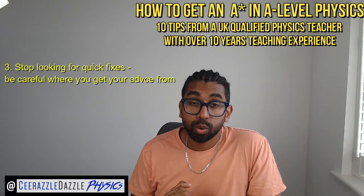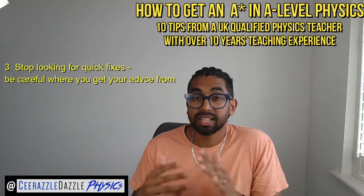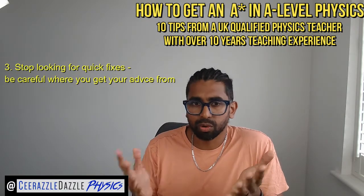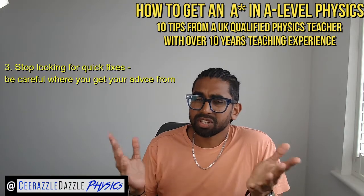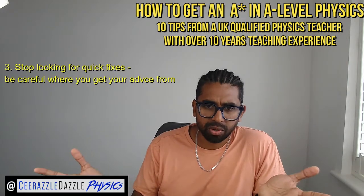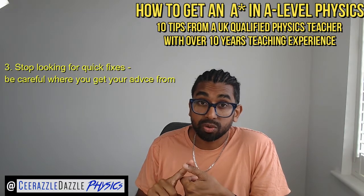Tip number three: stop looking for quick fixes. Most people on social media are not qualified teachers but claim to have quick fix solutions — they're trying to sell you an app or a shortcut. Teachers are where you should be taking your actual information from, as they are the real influences. If it's too good to be true, it usually is. Take information only from qualified, verified sources.